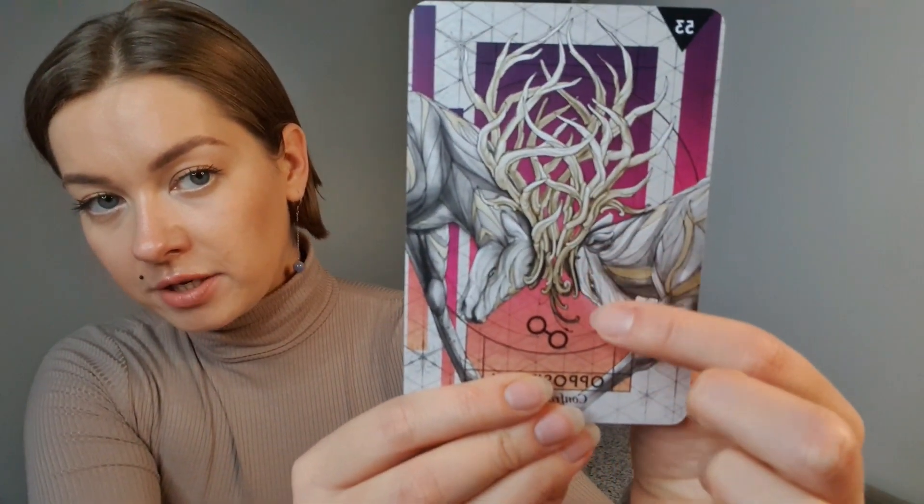The conflict you went through made you perceive all relationships as bad, putting everyone in one basket. But no — your perception of the situation is not really accurate. How could you better understand this situation?